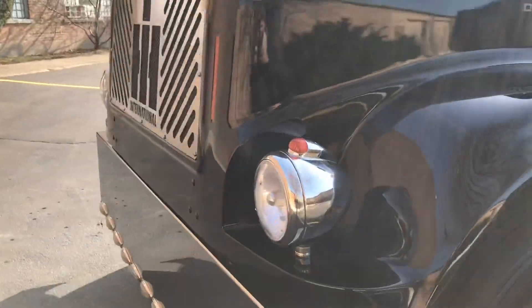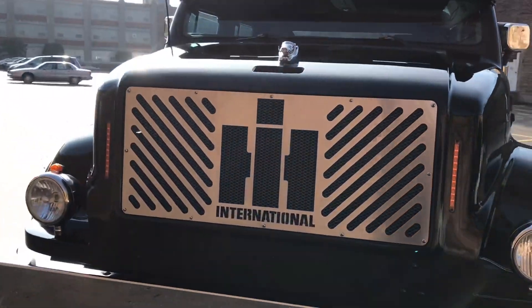The rear quarters were widened by a foot to accommodate 445 rubber.